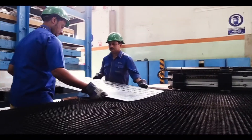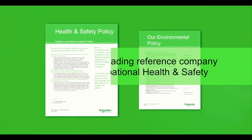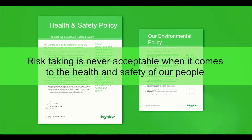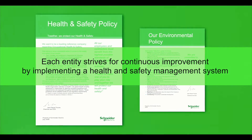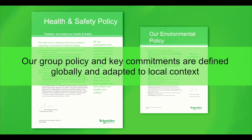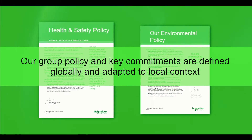Schneider Electric operates worldwide providing cutting-edge solutions to power problems. We want to be a leading reference company regarding occupational health and safety. Risk-taking is never acceptable when it comes to the health and safety of our people. Each entity strives for continuous improvement by implementing a health and safety management system. Our group policy and key commitments are defined globally and adapted to local context.